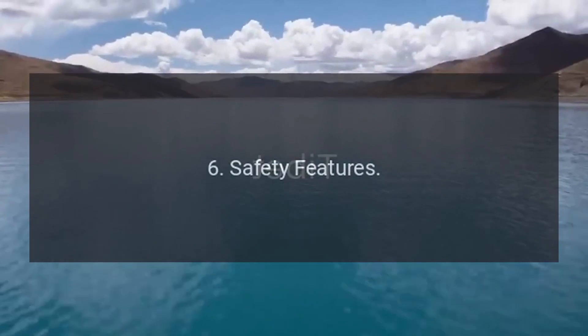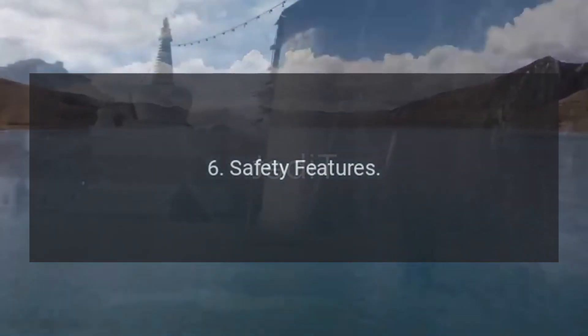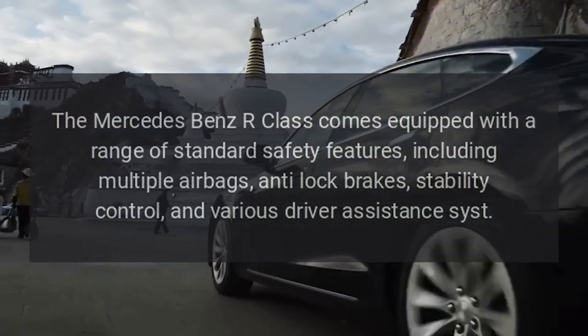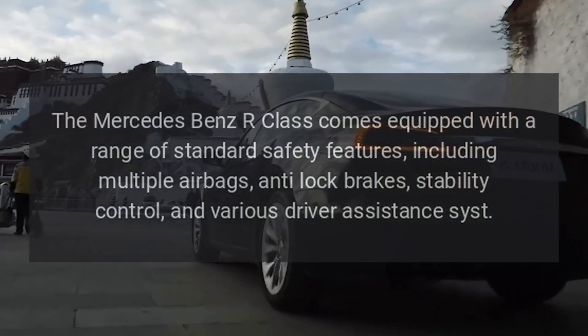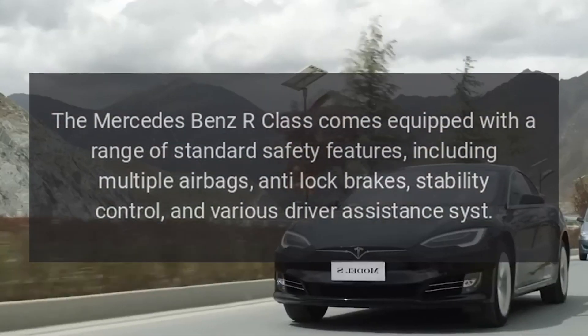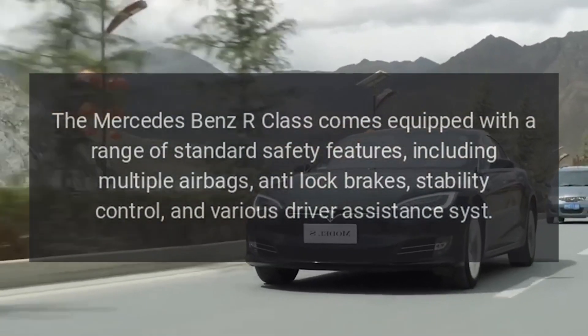Safety Features: The Mercedes-Benz R-Class comes equipped with a range of standard safety features, including multiple airbags, anti-lock brakes, stability control, and various driver assistance systems.